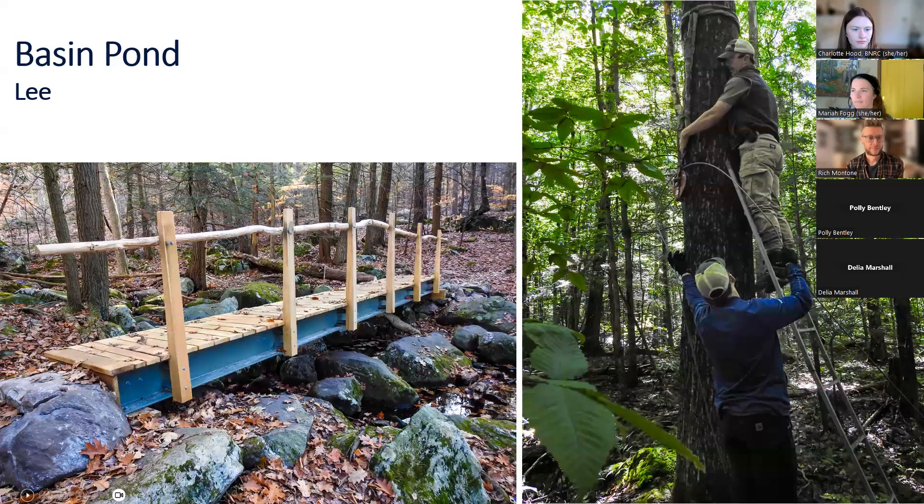The improvements at Basin Pond involved stream crossings that were really tricky, especially for those who aren't as agile. New crossings are more steady than just balancing on rocks, making this reserve accessible to many more people. The BNRC crew moved big stones and heavy bridge materials with a grip hoist, where cables are affixed around large trees, enabling safe placement of objects. Each support was carefully lifted into its resting place, so it's a lot easier to move around at Basin Pond now.